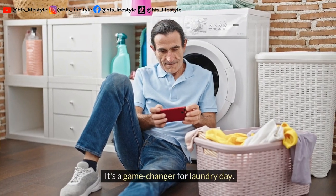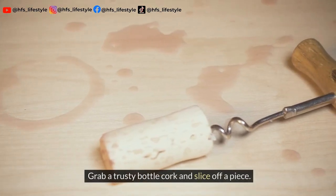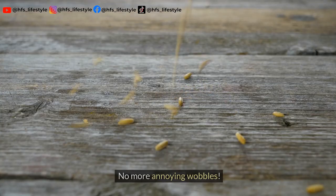It's a game-changer for laundry day. Do you have a wobbly table that's driving you crazy? Grab a trusty bottle cork and slice off a piece. Glue it to the wobbly leg and you've got yourself a sturdy surface to rest your drink on. No more annoying wobbles.